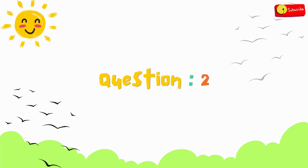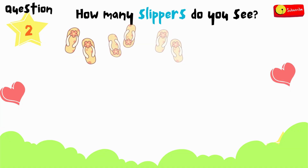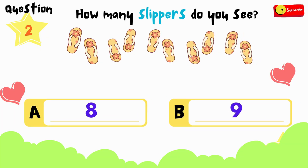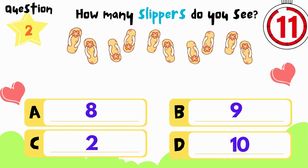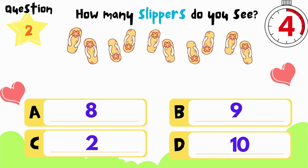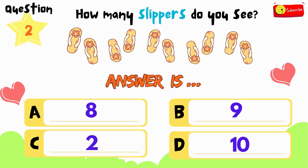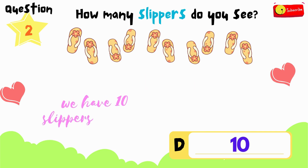Here comes the second question. How many slippers do you see? Is it A, B, C, or D? You have 12 seconds to think and choose. If you need more time, just press pause. All right, time's up. So the answer is D — we have 10 slippers in total.